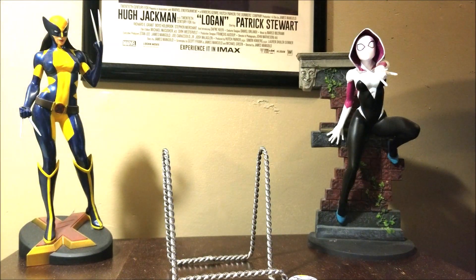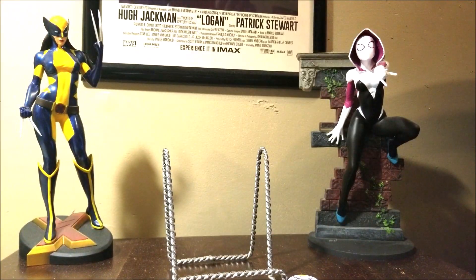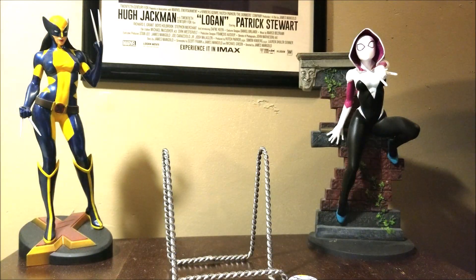Sort of a print of sorts. But the one thing I actually ordered — all that stuff was just extras from being in the Kickstarter — was a mystery envelope. There's a list of the different incentives, so I might actually be able to tell you what I got. I'm going to open that — let's see what we got. Break the seal.